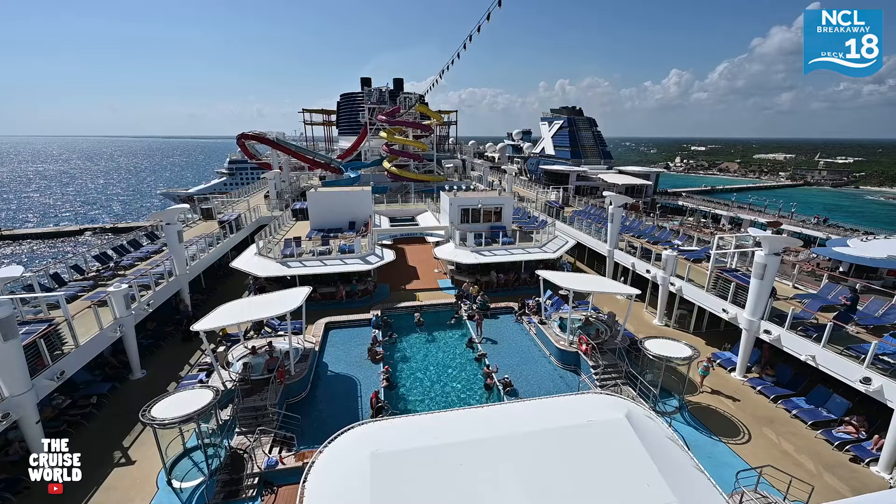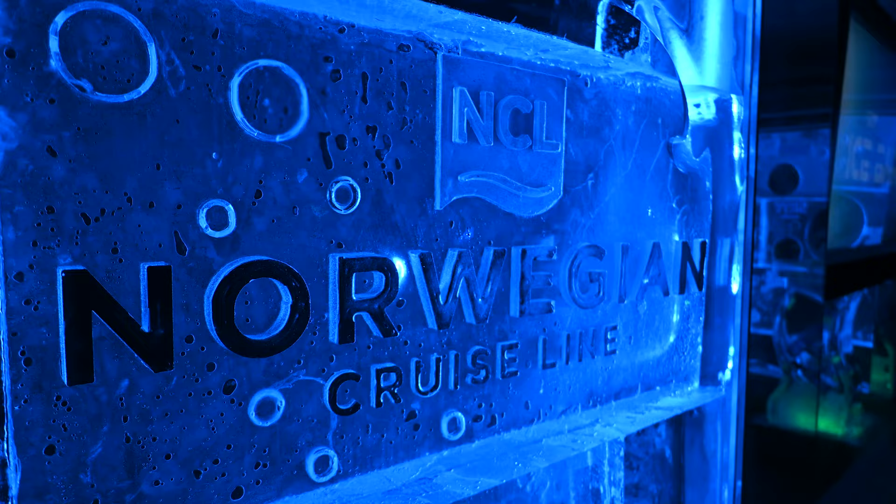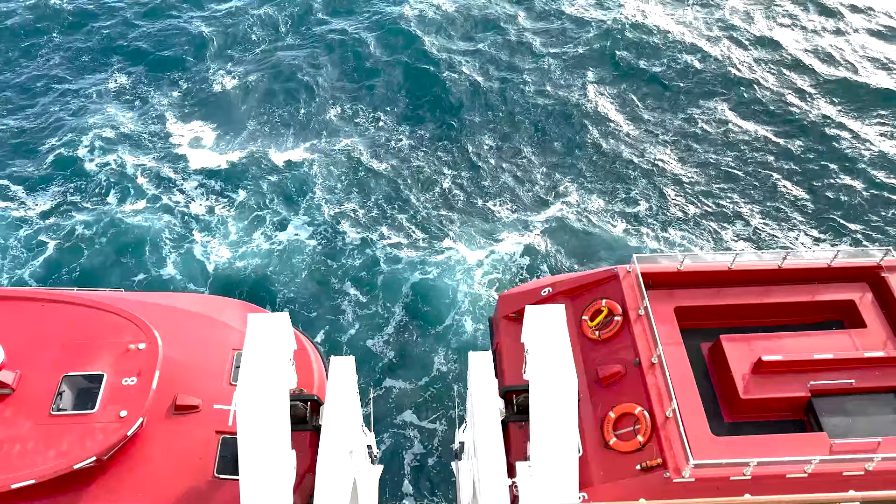We hope you enjoyed this tour of the Norwegian Breakaway. If you've sailed on this amazing ship, let us know what your favorite things are down in the comments. If you're interested in booking the Breakaway or any other cruise ship, email us at thecruiseworldtravel@gmail.com. Be sure to hit that thumbs up, subscribe to the channel, and share this video with your friends. Next up, check out our tour of the biggest cruise ship in the world — Wonder of the Seas. As always, remember: life is short and cruising is fun — we'll see you soon.